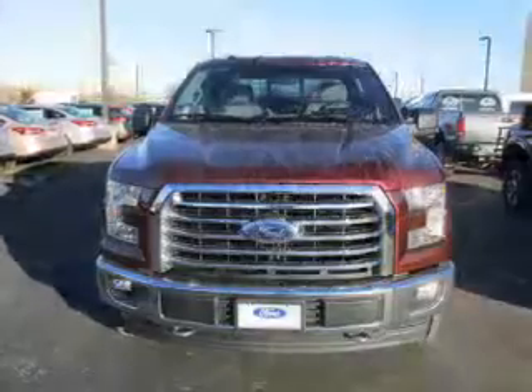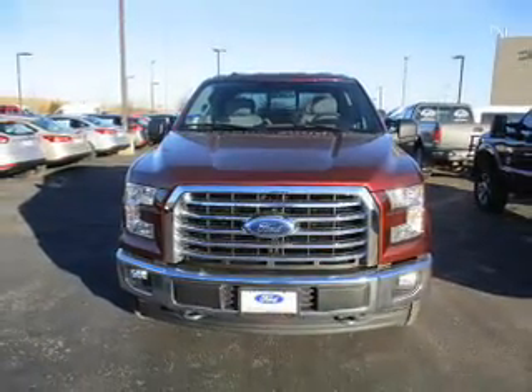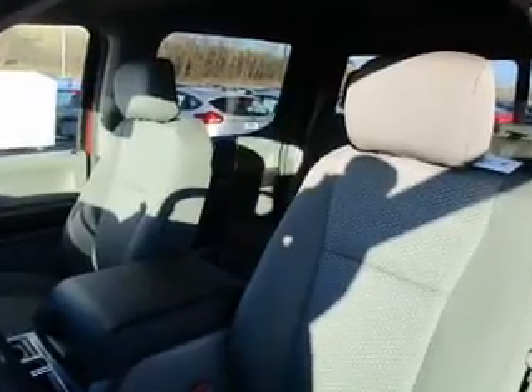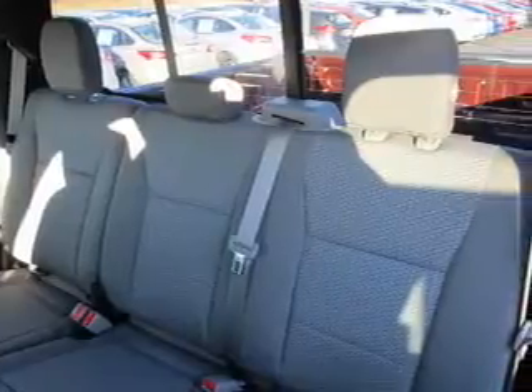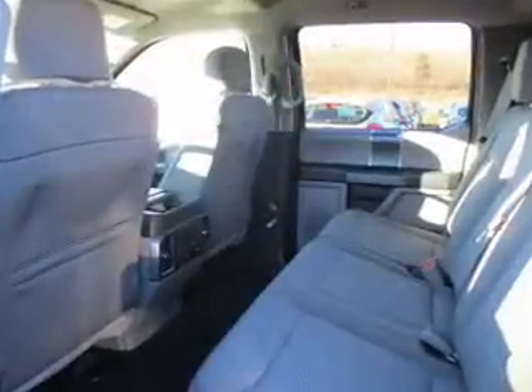Inside, you'll find curtain head airbags, driver airbag, side airbags, low tire pressure warning, child safety locks, a tilt and telescopic steering wheel, split rear seats, power outlet, and power steering — great quality at a great price. Call or click to contact us today.